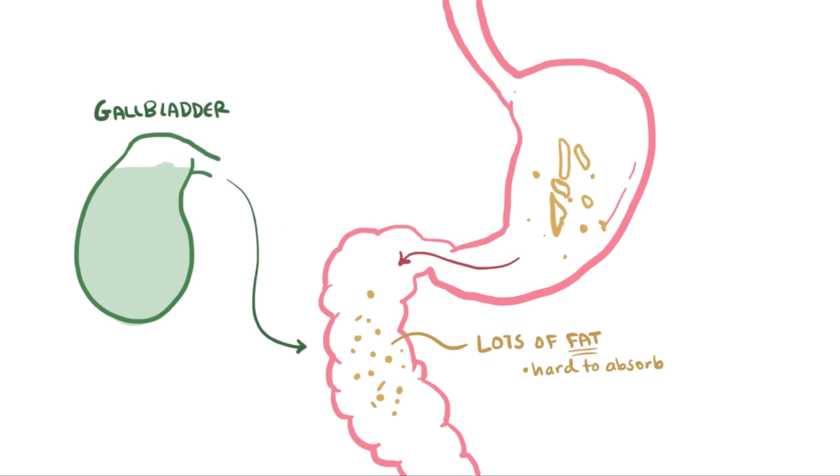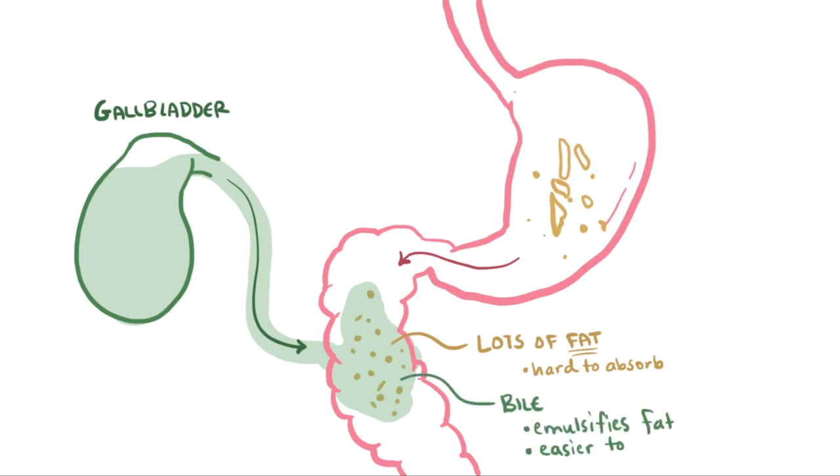This high fat food stimulates the gallbladder to squeeze out some bile into the small intestine. That bile emulsifies the fat, or basically mixes it up, and makes it easier to absorb. This is pretty much your gallbladder's job: store and concentrate bile until the time comes to send it to the small intestine.